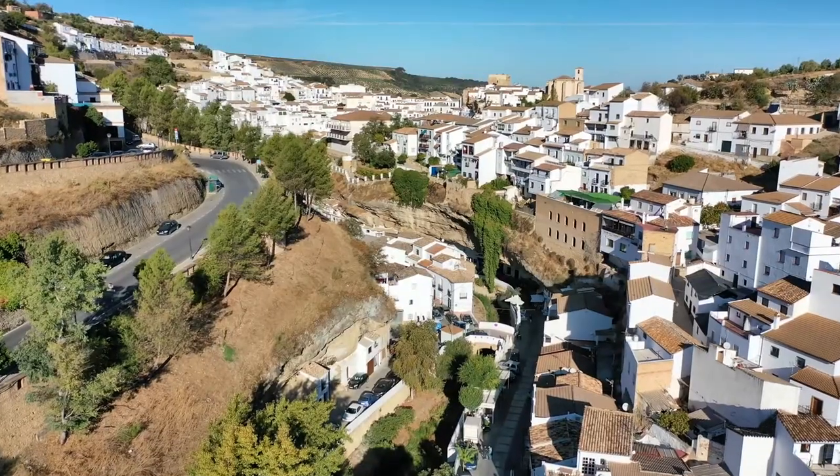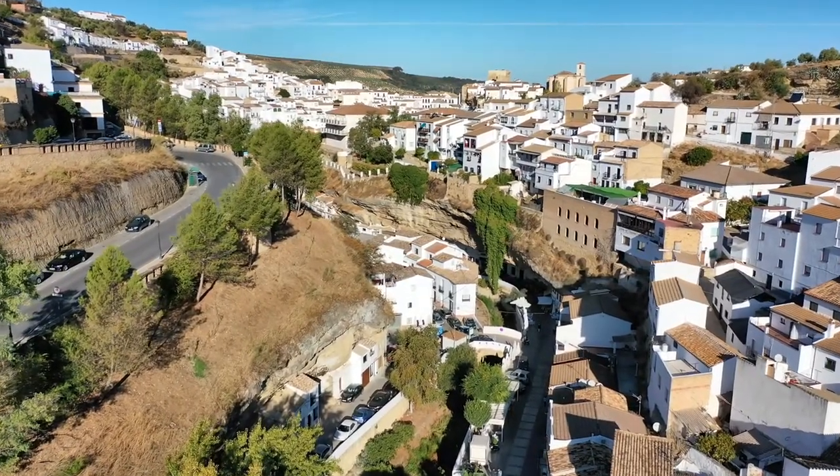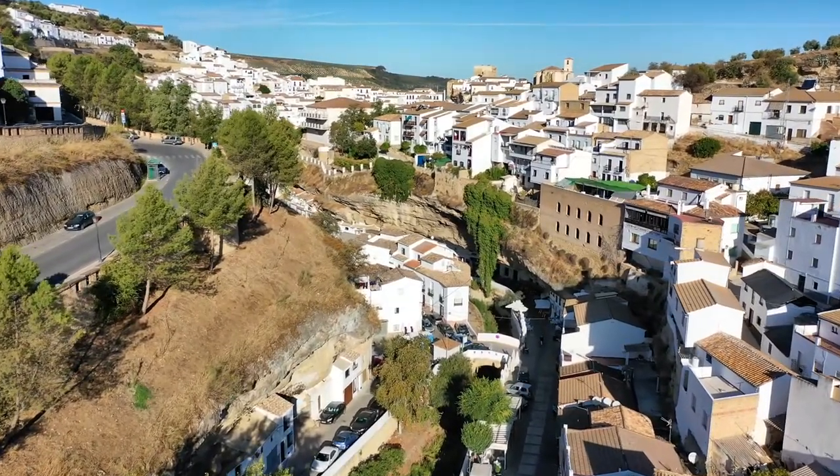The cool thing about this little town is that the houses are built in the cliffs. They basically built the town in a valley, which is pretty awesome.